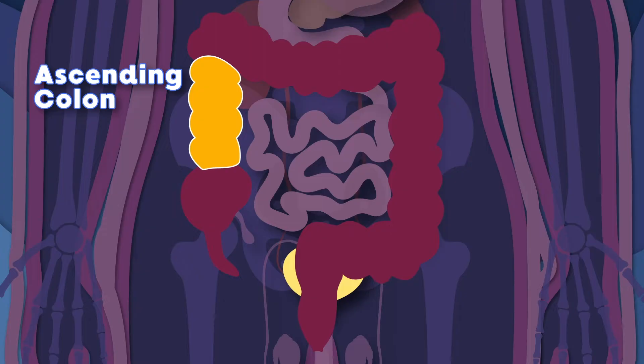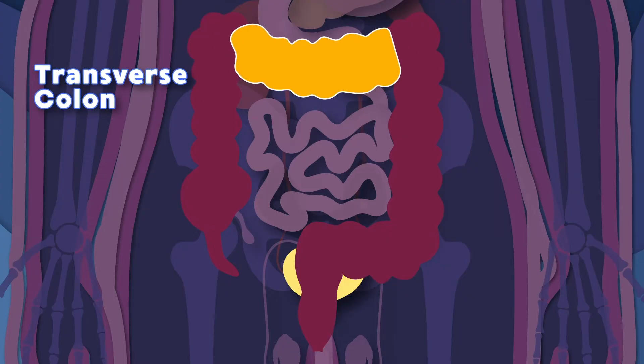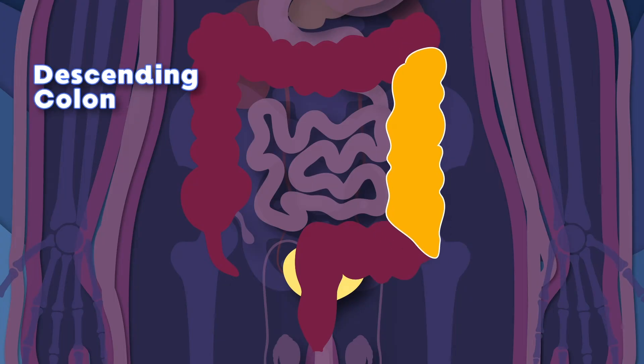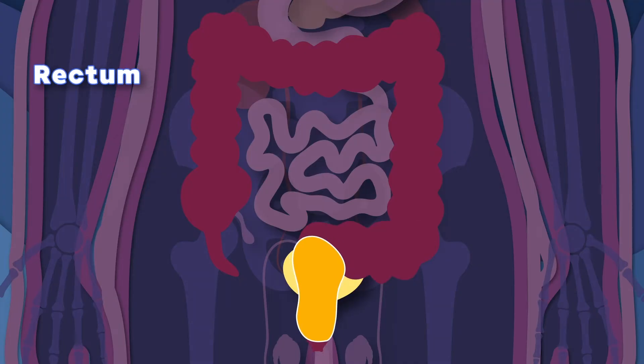Which leads to the hepatic flexure — so you're learning in this song. Your transverse colon runs across your entire abdomen, then turns at your splenic flexure onto the descending colon. Your curved-shaped sigmoid colon leads to your rectum.